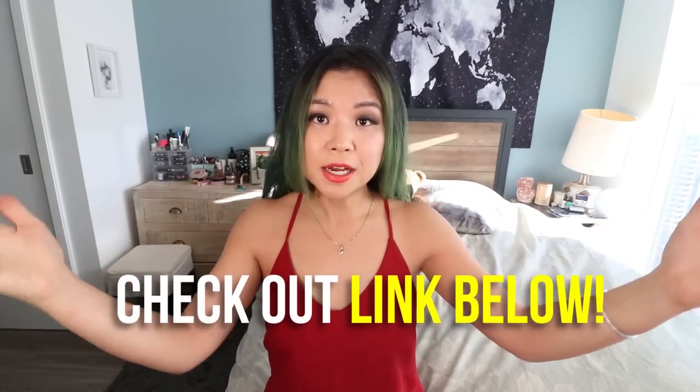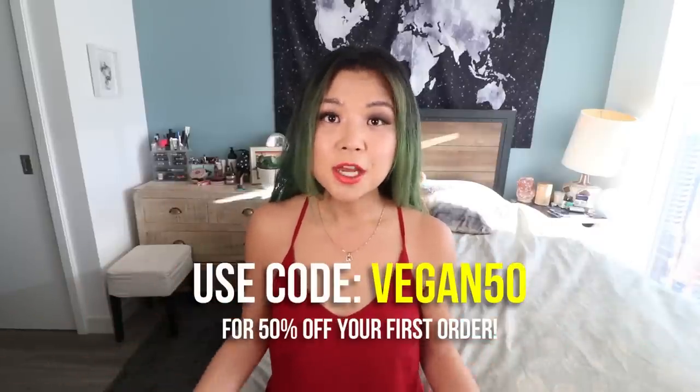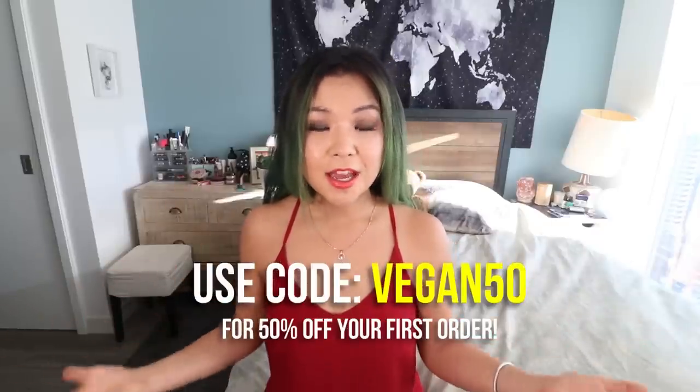Make sure you take the quiz that's linked down below — it's only five minutes and it can give you recommendations on what vitamins and supplements you might want to consider taking. If you're interested, you can get 50% off your first order using the code vegan50. All the information will be down below, and thank you so much to Care Of for sponsoring today's video. Don't forget to take your vitamins!